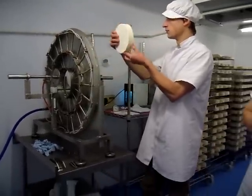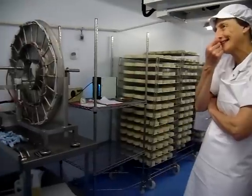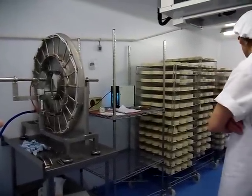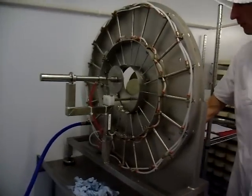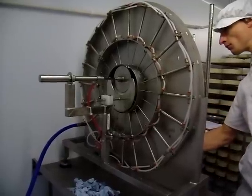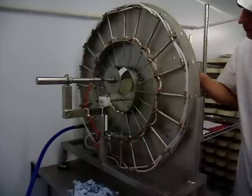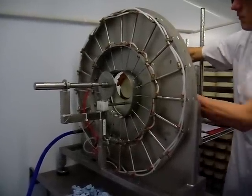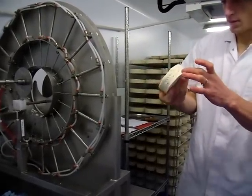How long does it take to pierce the cheese manually? 30 seconds? One minute? I can do that.